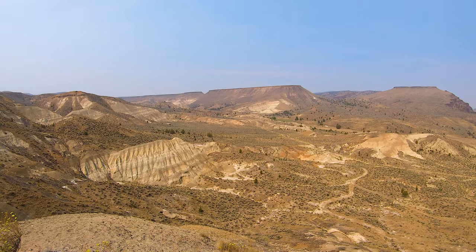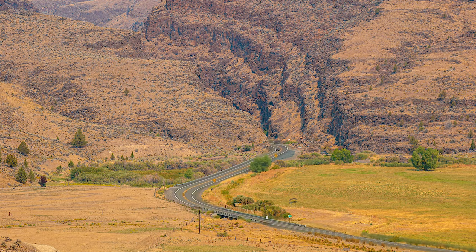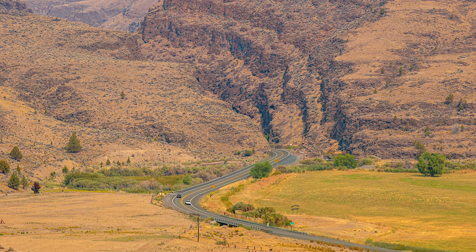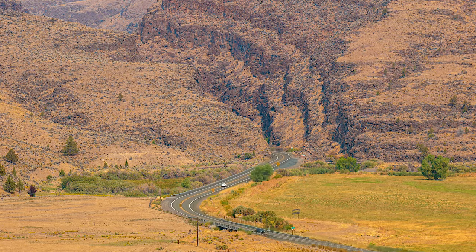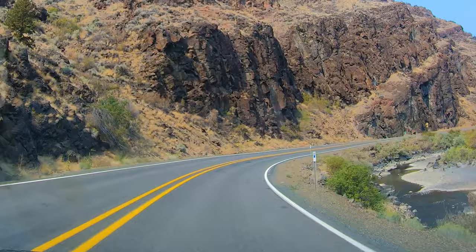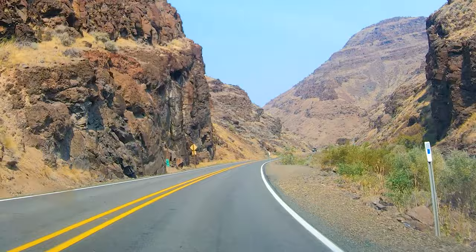The overlook also has a view of the entrance to Picture Gorge. The Picture Gorge basalts seen in this canyon have 17 layers of flood basalts. Much larger than this canyon, the Picture Gorge basalts cover 2,500 square miles. With the high cliff walls, many of these rock layers can be seen when entering the Sheep Rock Unit. Picture Gorge basalts can also be seen at some of the peaks around John Day.